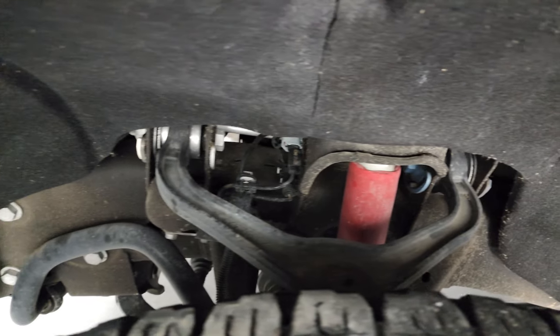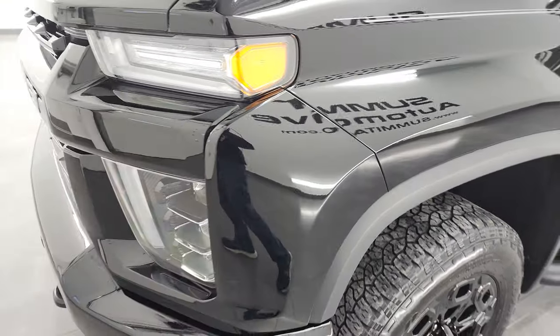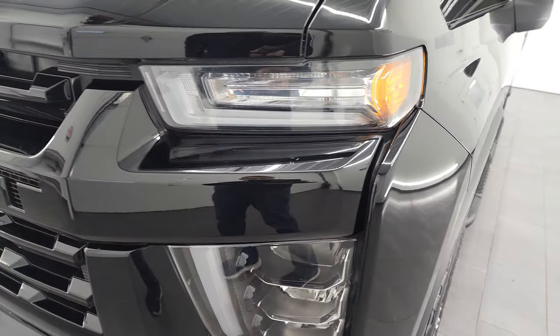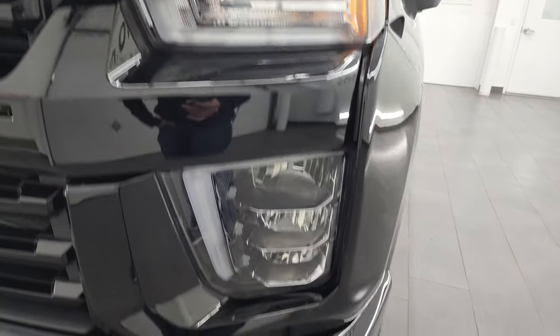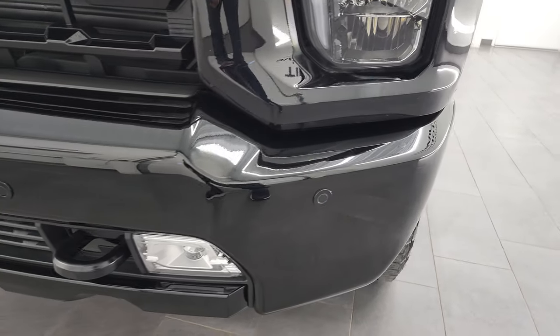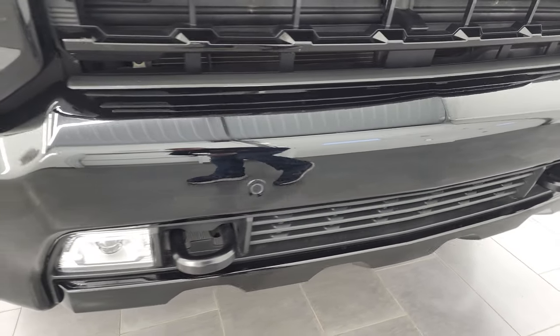Frame and underbody is in excellent condition. This is a one-owner, clean title history, clean Carfax out of Alabama, so very little to no corrosion on the frame and underbody. LED headlamps, LED running lights, and LED fog lamps — we'll turn all those on at the end of the video so you can see just how nice and bright they are.